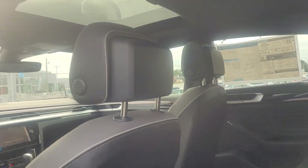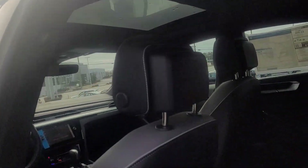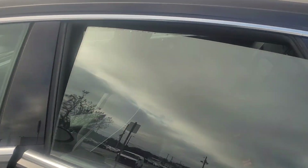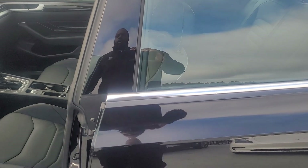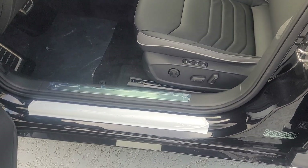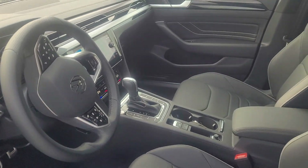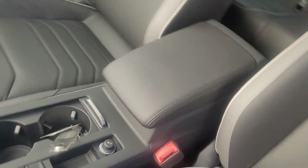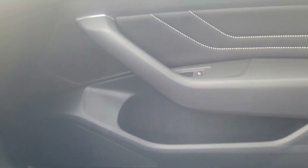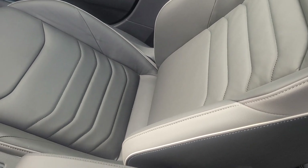And of course there's your panoramic sunroof. Here's the front electric memory seating. On the passenger seat you can see the black with the gray.